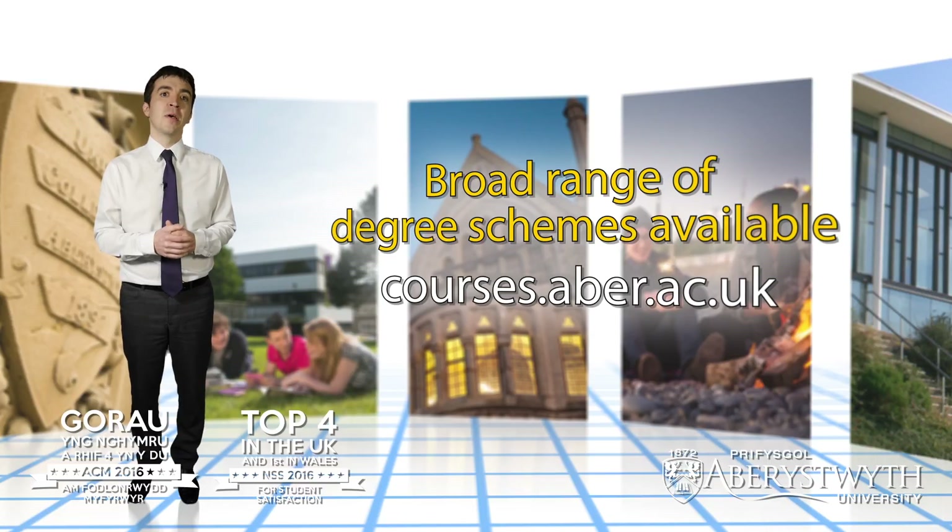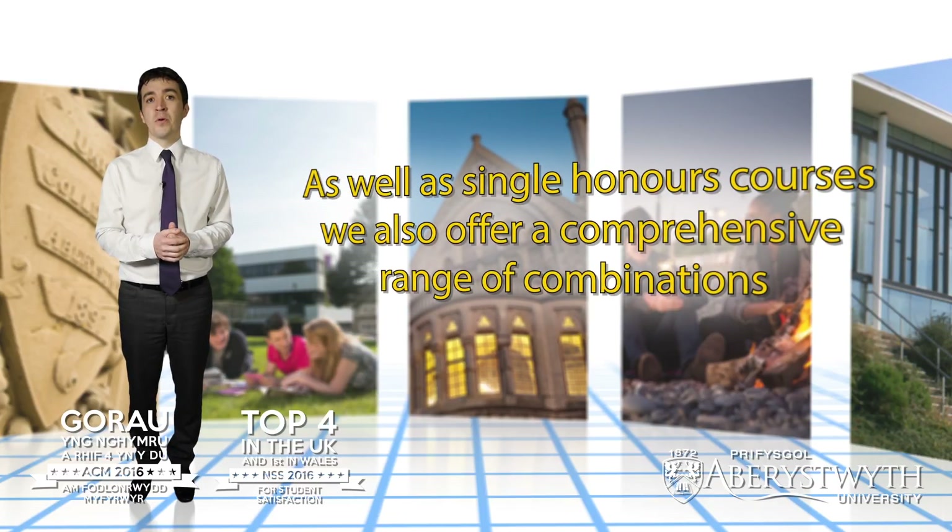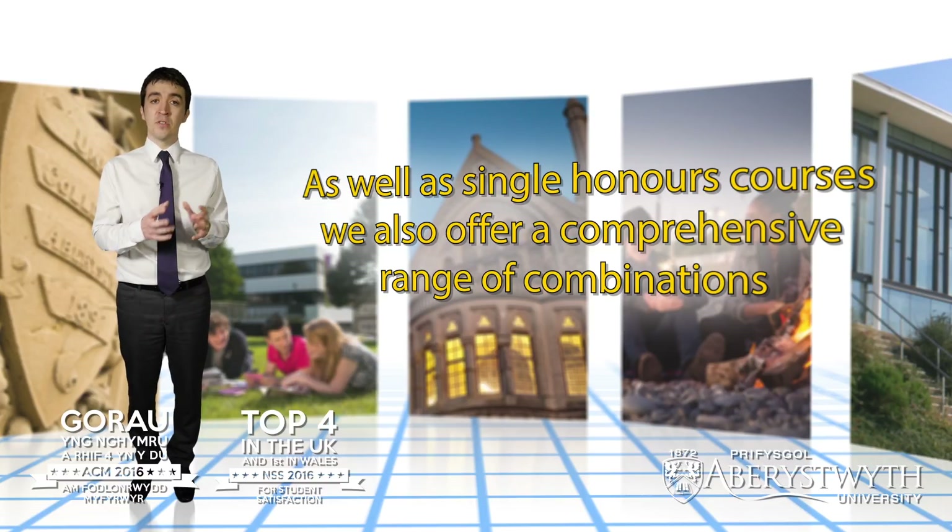It might be, for example, that you want to continue something that you've already studied at school or college, or you could explore the possibility of starting something new. As well as single honours programmes we do also offer a comprehensive range of combinations. Through our joint and major minor schemes you can look at combining different subject areas.